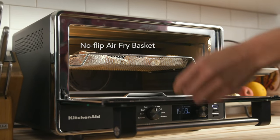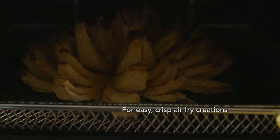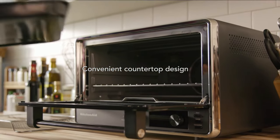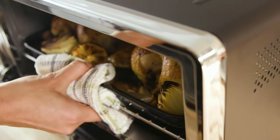A toaster oven may be a kitchen workhorse, whether for a fast slice of toast in the morning, a roast pork loin, or a batch of cookies. Even if you appreciate your conventional toaster, the new generation of toaster ovens has upgraded functions thanks to smart technology that makes the argument for adding another appliance to your countertop.